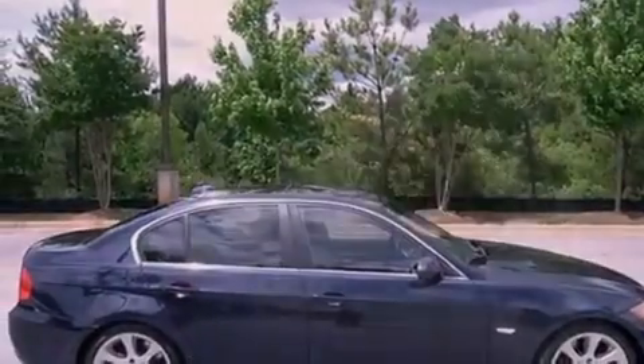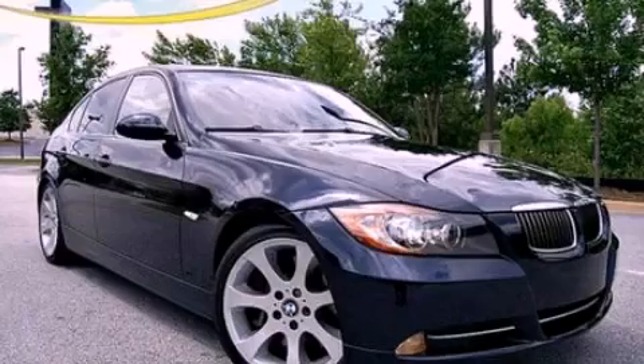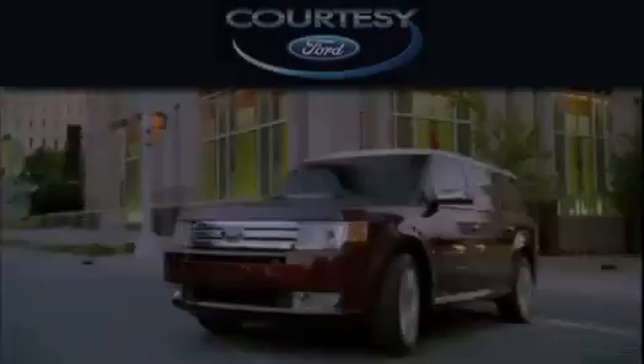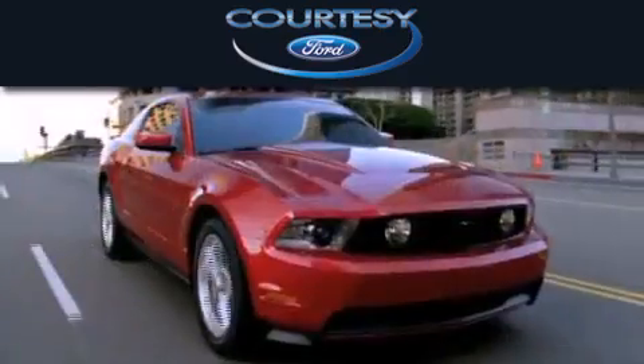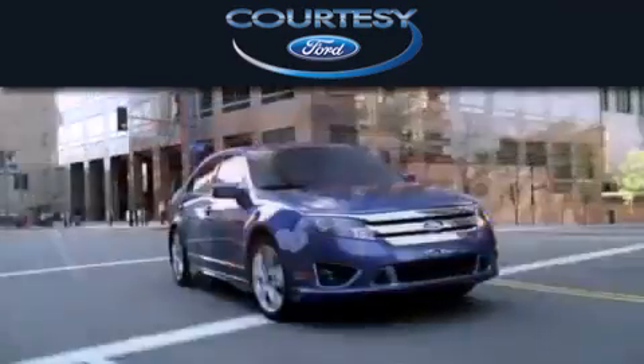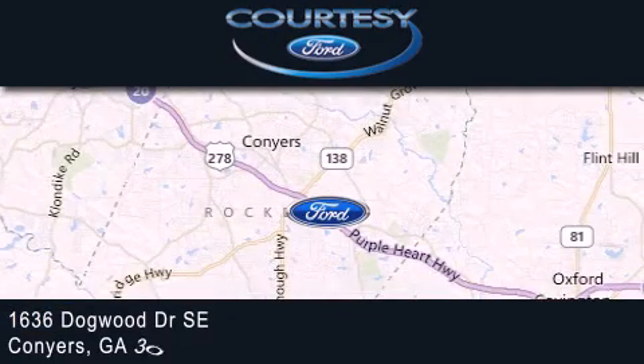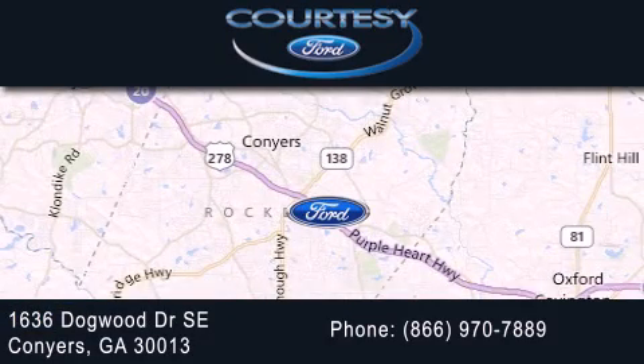We hope you found this video informative. Please contact us today. Cartesi Ford is dedicated to doing everything possible to ensure that the experience you have selecting your next vehicle is as pleasant as possible. We're located at 1636 Dogwood Drive Southeast in Conyers.